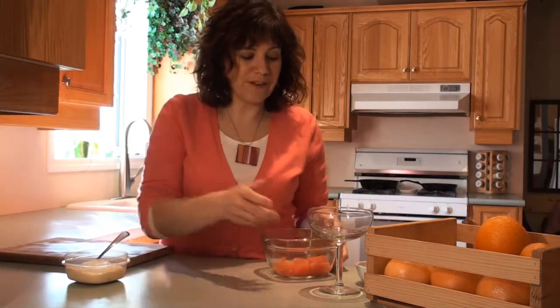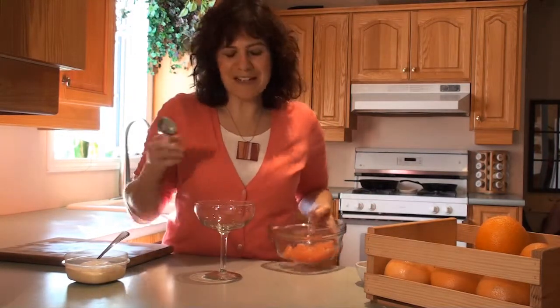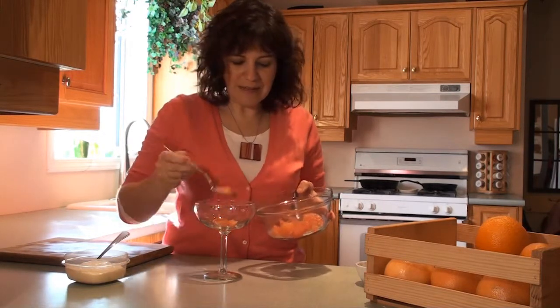One of my favorite things is a grapefruit yogurt parfait. What I do is take a fancy glass, because there's nothing better than having a little something fancy for breakfast. I don't always use a fancy glass, but it's a little bit fun. So you take a couple of segments and put them in the bottom, like so.